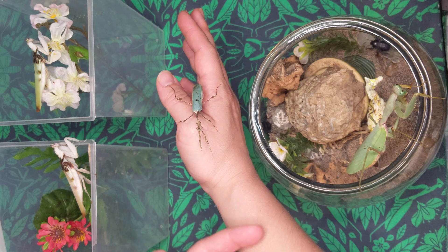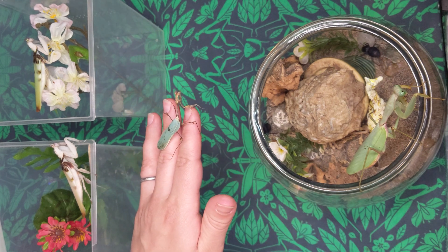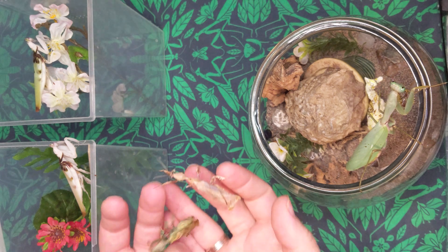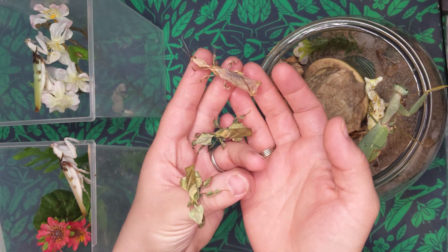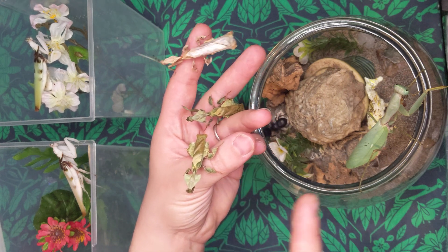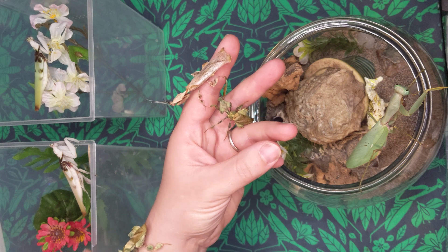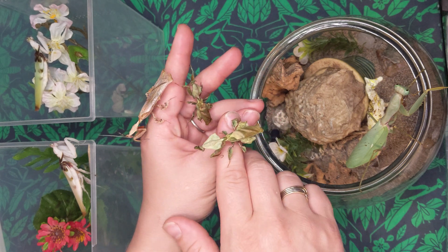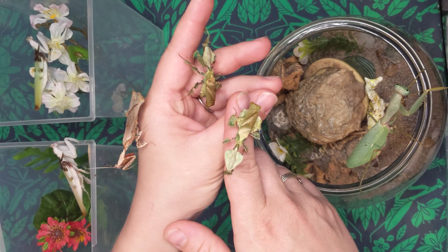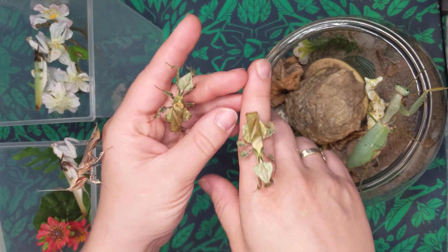Runner up for adorable semi-communal — these guys do pretty well in groups. One that's better known for doing well in groups, but less communal I have found, would be the ghost mantises. When people ask if I handle mantises, this species is much easier to handle. They just kind of fall over and play dead, whereas the cryptics will take off and run away or sometimes go defensive. I call the cryptics 'expensive popcorn' — they just pop off onto the ground. So the ghost mantis is a much more handleable species.